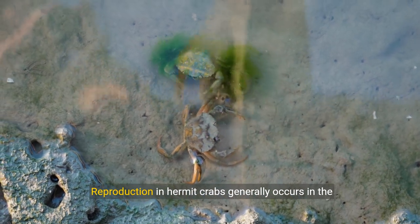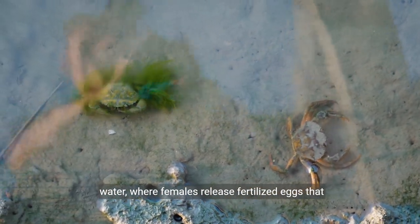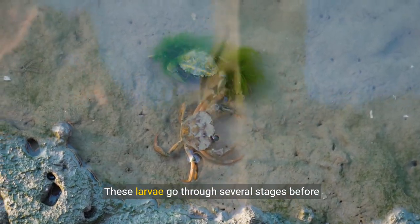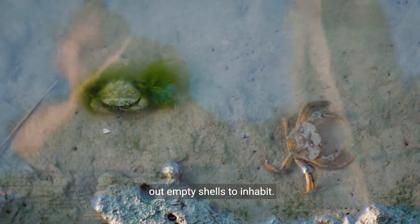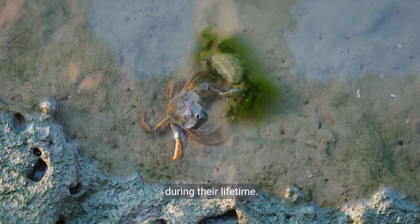Reproduction in hermit crabs generally occurs in the water, where females release fertilized eggs that hatch into planktonic larvae. These larvae go through several stages before transforming into juveniles, which eventually seek out empty shells to inhabit. As they grow, they change shells several times during their lifetime.